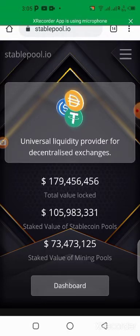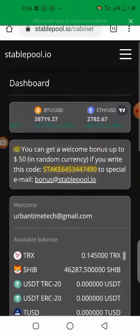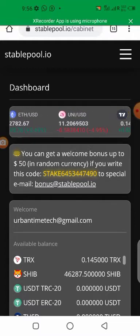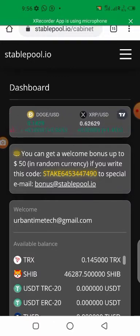On the platform you can see the total locked value — the total money involved in this platform right now is about 179 million US dollars, and it keeps increasing as more people come in and stake. You are in 100% control of your money. You can take it out when you want, put it back when you want, take it out with your profits all at once.